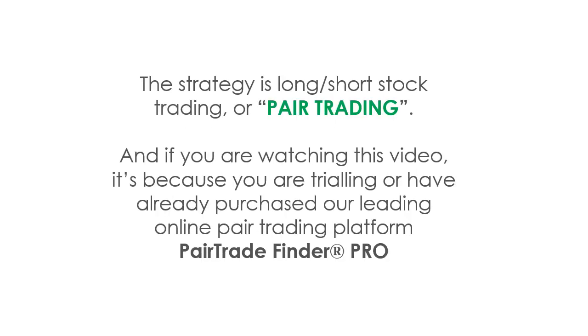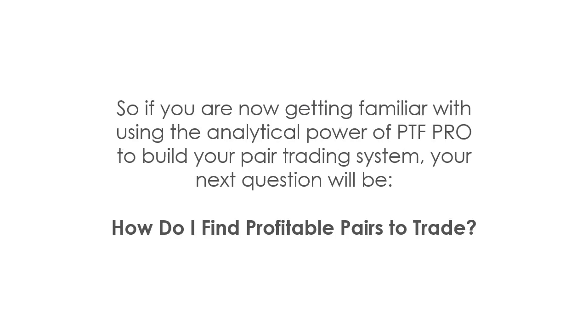That's on an unlevered basis, and the strategy is long-short stock trading, otherwise known as pair trading. If you're watching this video, it's because you are trialing or have already purchased our leading online pair trading platform, Pair Trade Finder Pro. If you're now getting familiar with using the analytical power of PTF Pro — like the other thousands before you who have downloaded and used our software — and you're using it to build your own pair trading system, your next natural question will be: how do I find profitable pairs to trade?